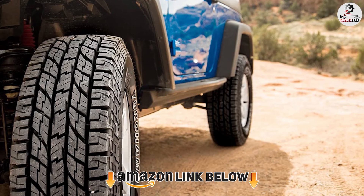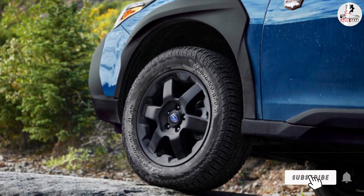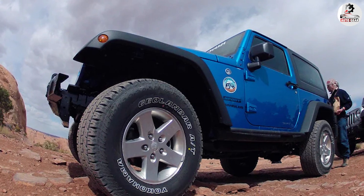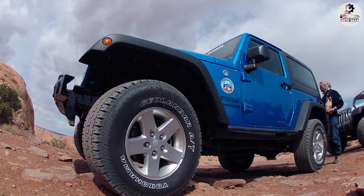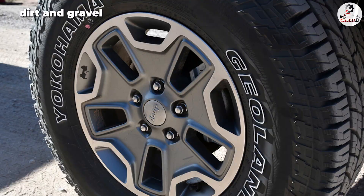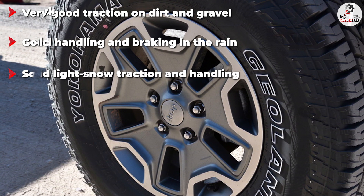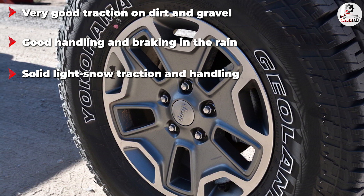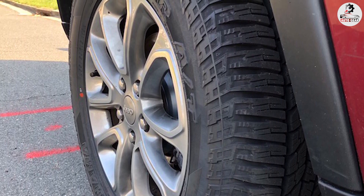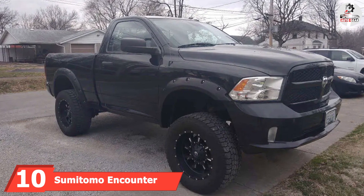At number nine we have the Yokohama Geolandar A/T G015. The Geolandar A/T G015 has become the gold standard in the all-terrain category lately, thanks to its combination of excellent on-road performance and usable off-road traction. Although not very aggressive, Yokohama's all-terrain tire works very well on hard-packed surfaces such as dirt and gravel, and even works well when those surfaces are wet. Mud traction isn't as good, but that's not what this tire is really for. On the road, the Geolandar A/T G015 is one of the best all-terrain tires with solid steering and excellent drivability on dry. It also provides excellent lateral grip and strong braking on dry roads, with good behavior at the limit, and the wet traction is among the best in the category.